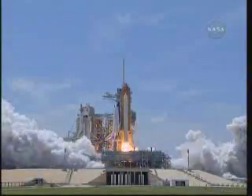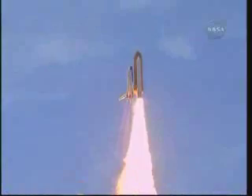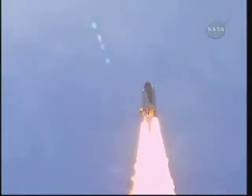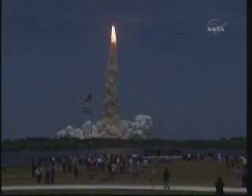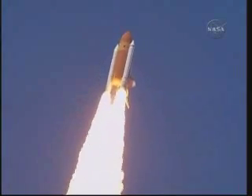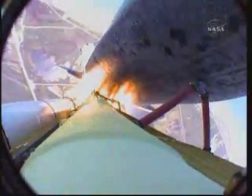And zero and liftoff of Space Shuttle Atlantis, reaching the crest of its historic achievements in space. Atlantis is in the roll. Roger, roll. Houston is now controlling. The roll maneuver is complete. Atlantis is in a head-down position on course for a 51.6-degree, 136 by 36 statute mile orbit.